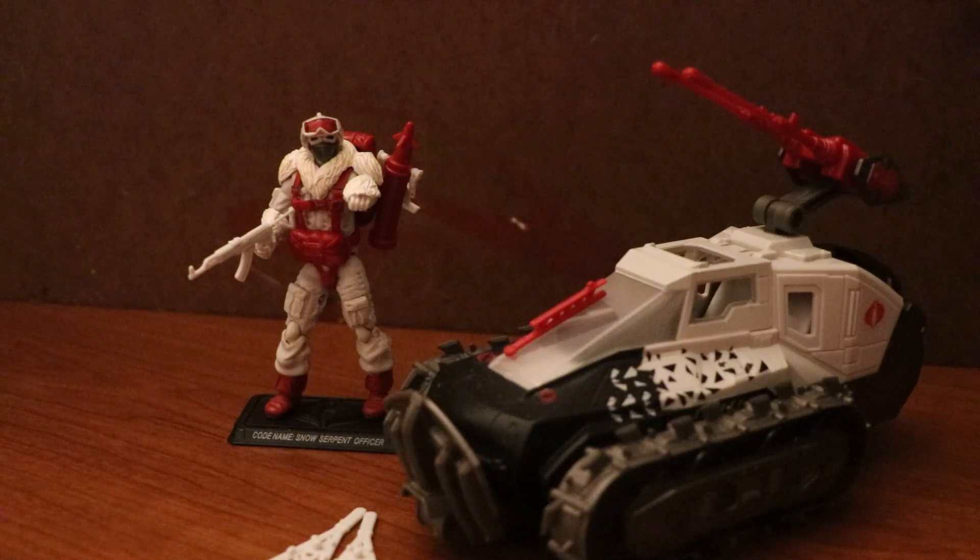This figure is currently the final release of the Snow Serpent Officer, as there are only about three versions. I don't think the classified version with the Wolf's Pelt technically counts, though I wouldn't be shocked if it does.